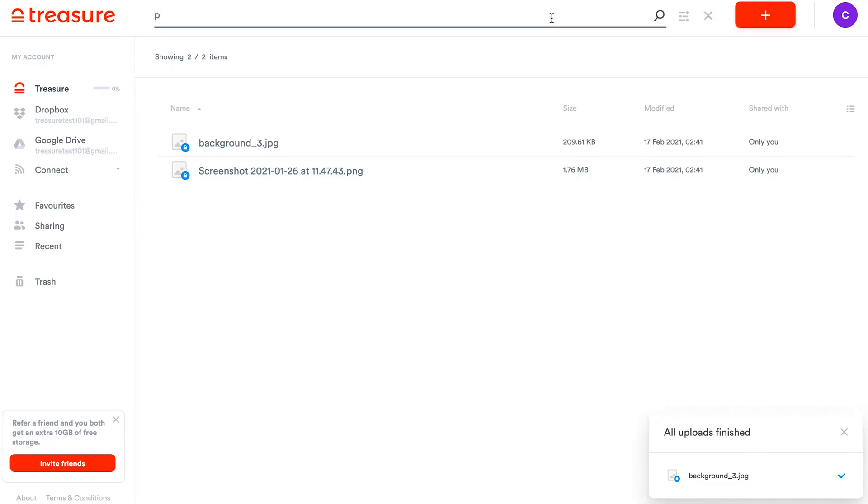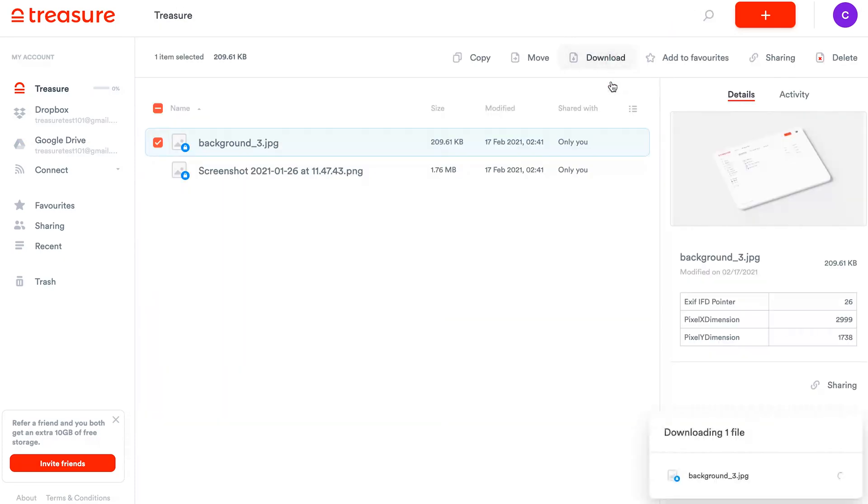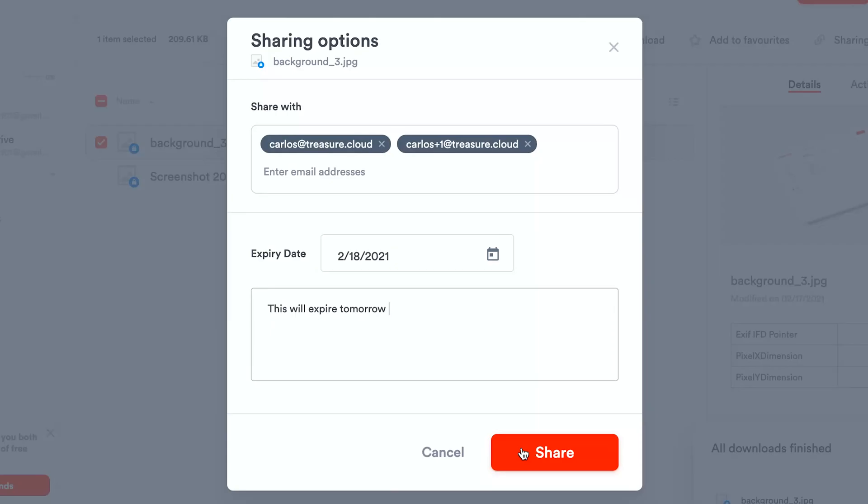You can use the search bar up top to go through your files across all of your drives. Also up top you can easily download your files to your device, share your files via email, and even set an expiration date for the link and protect it with a password.